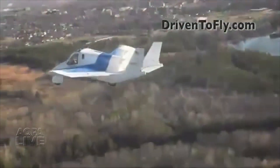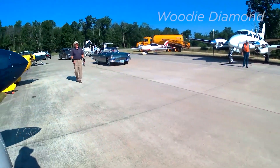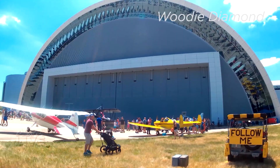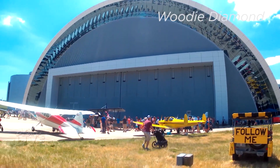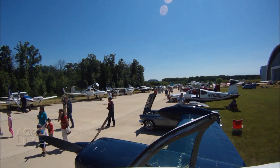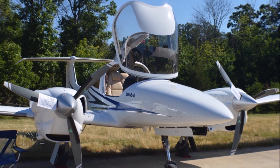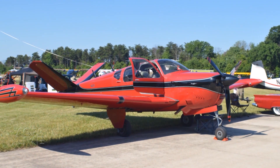AOPA submitted comments in support of the approval. The public got a chance to get up close to general aviation aircraft. The National Air and Space Museum's Udvar-Hazy Center was host to many visiting aircraft as part of the Innovations in Flight family day and outdoor aviation display over the weekend. In video provided by AOPA member Woody Diamond, a number of airplanes flew in for the event. This annual event always draws a crowd.